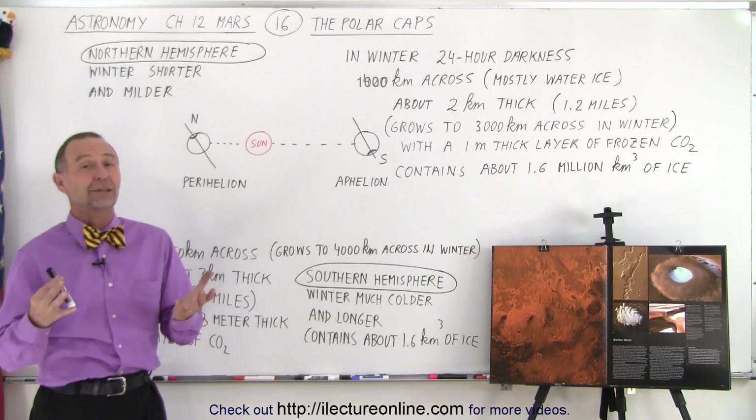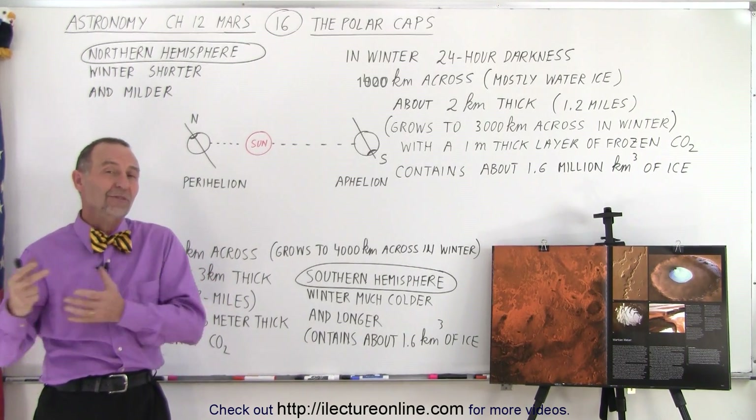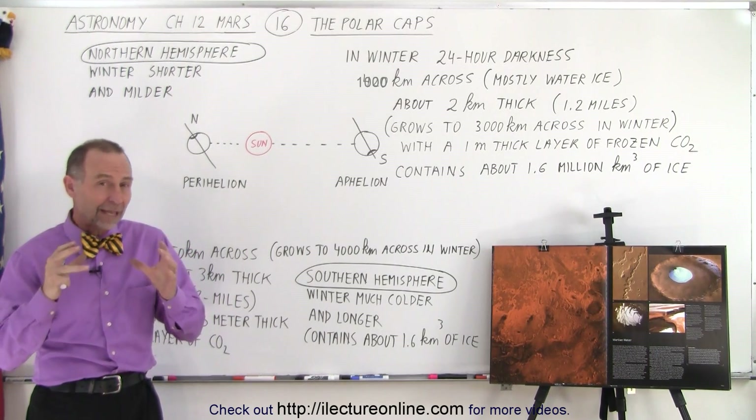As the telescopes got to be bigger and better, we saw more and more of those polar caps. Eventually, we sent satellites up there early in the 1960s to take photographs.